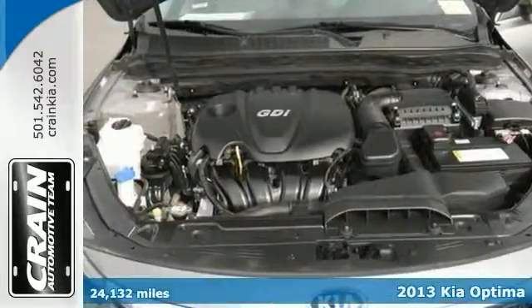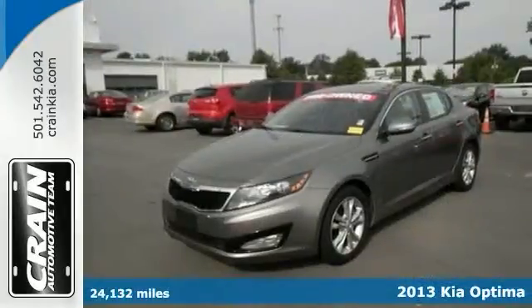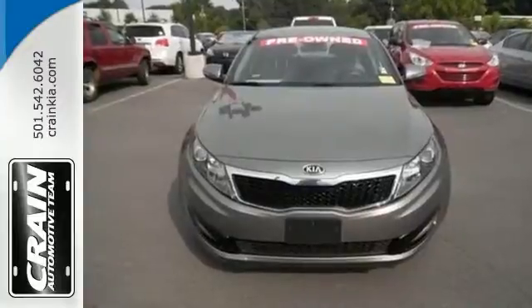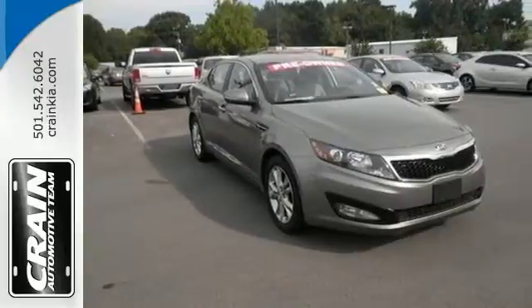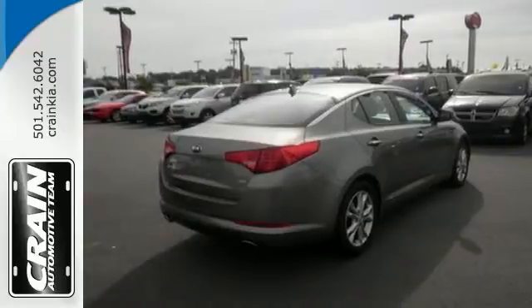These days, everyone hates the gas pump. You can skip a few gas stations with this super fuel-efficient 2013 Kia Optima. Purchasing a pre-owned vehicle like this Optima LX is an easy choice since we've collected and provided all the records. When you know the full history of a vehicle, you know what you're getting into from the start.